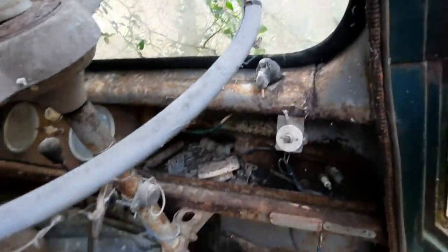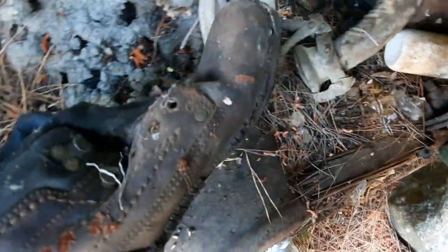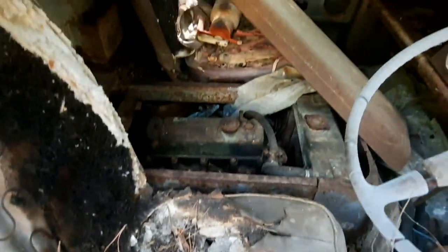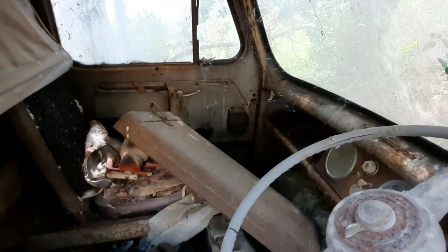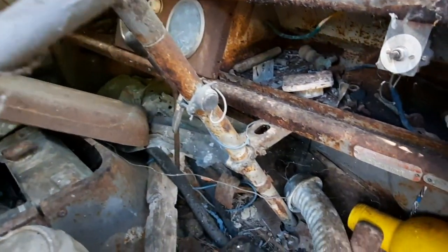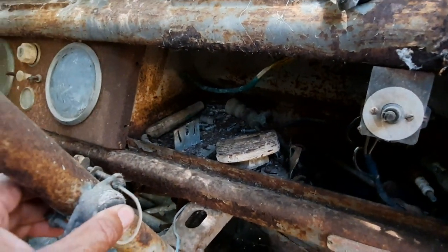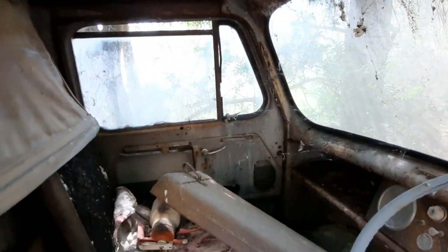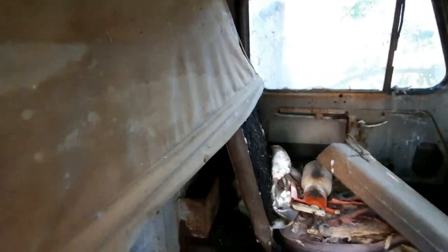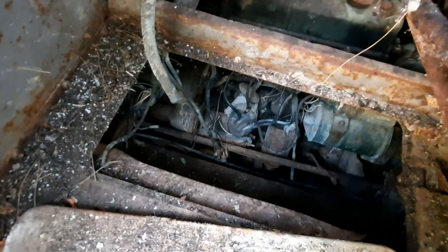We've got some kids' boots here, probably left by the old passengers. Some spark plugs. Keys over there. Interior light still in place. I think this was where the battery goes. No access to the engine - looks like it's all complete.